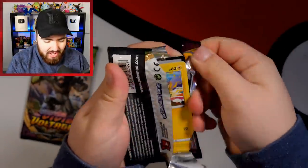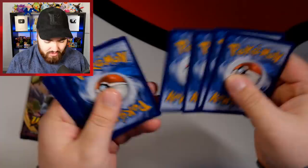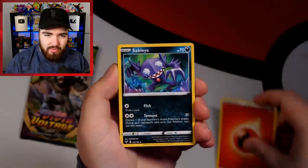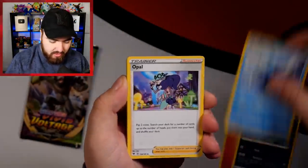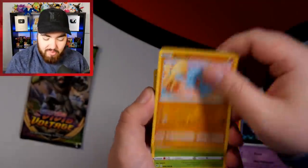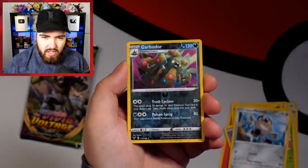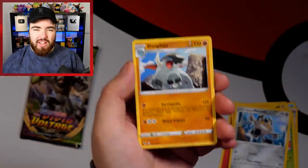Fire Energy, Sableye, Dewott, Opal, Clefairy, Fanning, Yanma, Meowth, a Reverse Holo Rare Garbodor — very nice — and then a Donphan. Final pack of the first ETB. We've got a Psychic Energy, Charmeleon, Pinkurchin, Trumbeak, Pineco, Mudbray, Poochyena, Charmander — could we get a Charizard? — a Zebstrika Reverse Holo, and then a Sawsbuck holo.